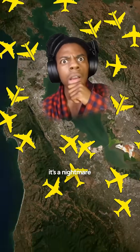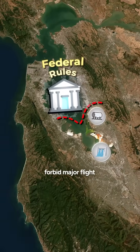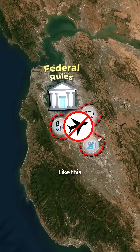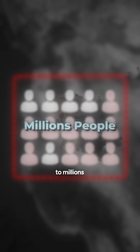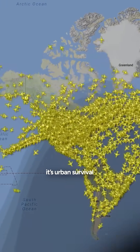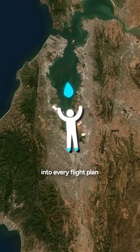But for aviation, it's a nightmare. Federal rules forbid major flight paths over critical utilities like this. Even a small crash could rupture the lines and cut off water to millions. It's not just a traffic issue — it's urban survival, a safeguard built into every flight plan.